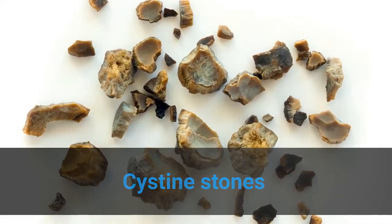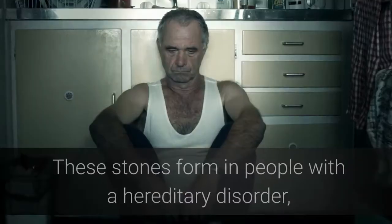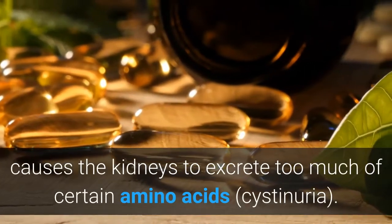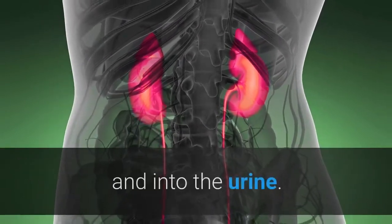Cysteine stones. Cysteine stones result from a disorder called cystinuria that is passed down through families. These stones form in people with a hereditary disorder that causes the kidneys to excrete too much of certain amino acids. Cystinuria causes the amino acid cysteine to leak through your kidneys and into the urine.